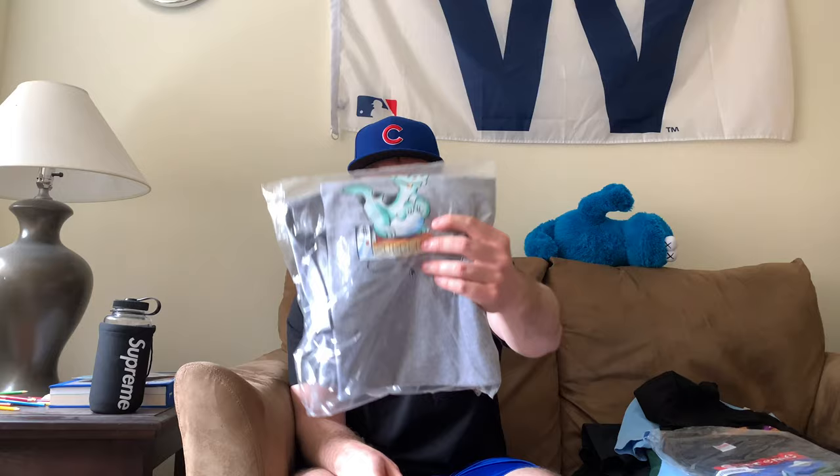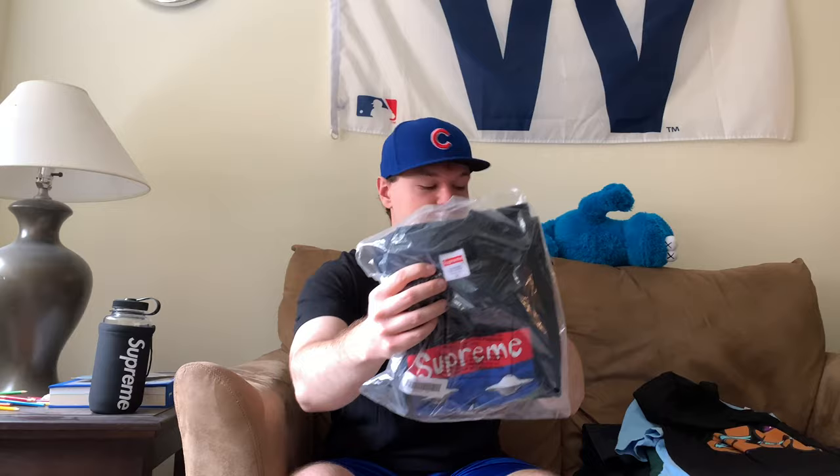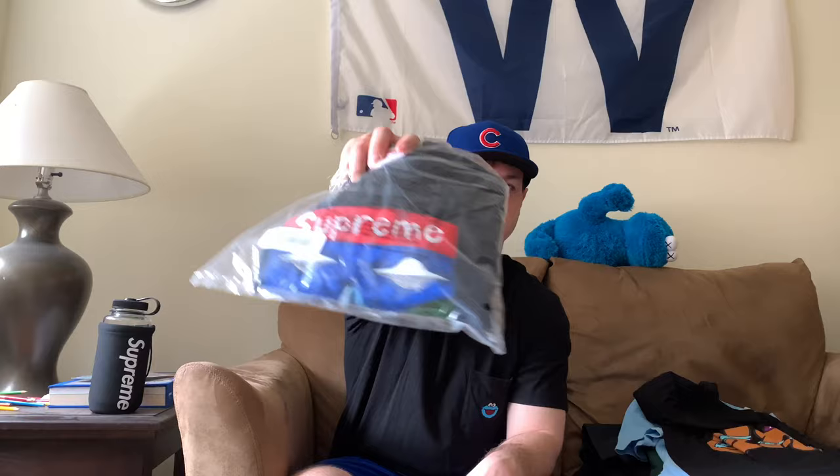Next is the Supreme Dino tee in heather gray, also a size large. I was thinking about keeping this one but if someone wants it and the offer is right, I'll sell it too. Last but not least from Supreme, we have the sale tee in medium and navy. The graphic on this one really comes off nice. I like the Dino tee a lot too, but I don't really care for the chrome logo tee. When it comes to Supreme I like the low-key pieces — stuff that doesn't scream Supreme across the front.